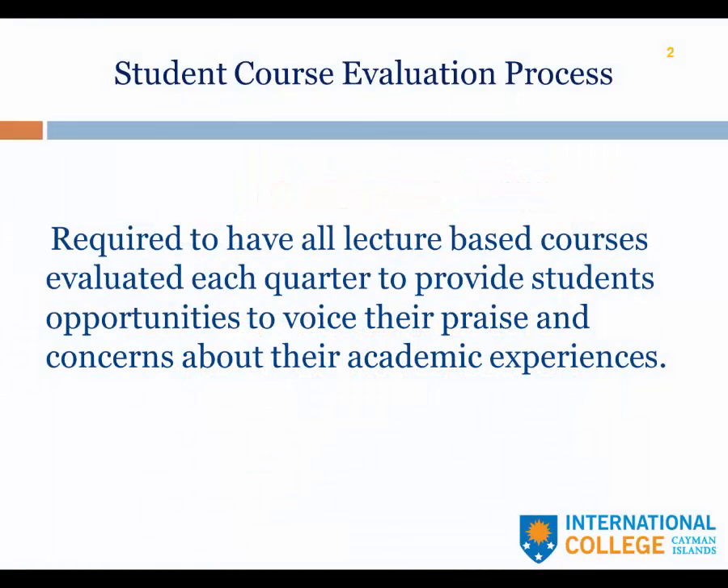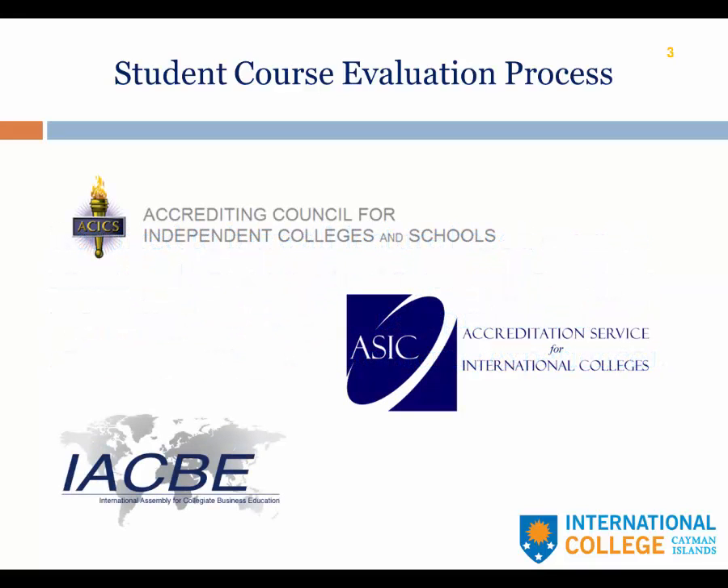The student course evaluation process is as follows. We are required to have all lecture-based courses evaluated every quarter. That's to provide students opportunities to voice their praise and concerns about their academic experiences. This process is being driven by a number of factors but primarily driven by our accrediting bodies.